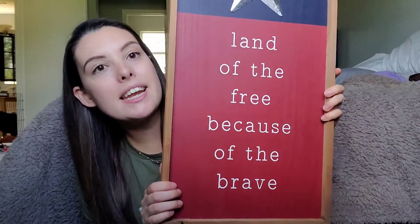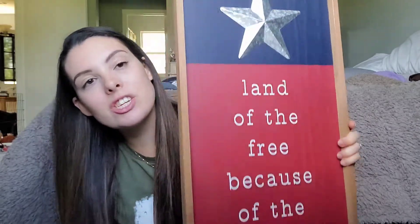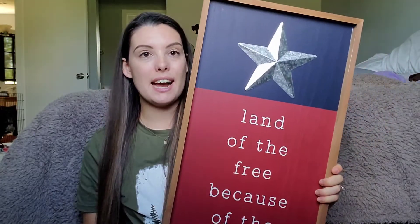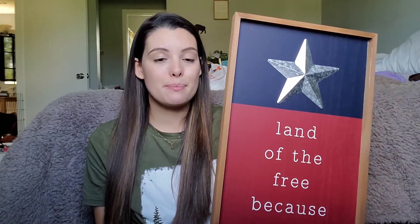The other big thing I got there — for those of you that don't know, my guest bedroom is an Americana theme — so I found this sign that says 'land of the free because of the brave,' and it has this little galvanized star up here. I just loved it because it was so simple but also super cute, and it was only $9.99 and it's pretty huge too. The one thing I love about Ross is they are inexpensive enough to find some really great deals there — some good decor, some good kitchen gadgets, all that kind of thing.